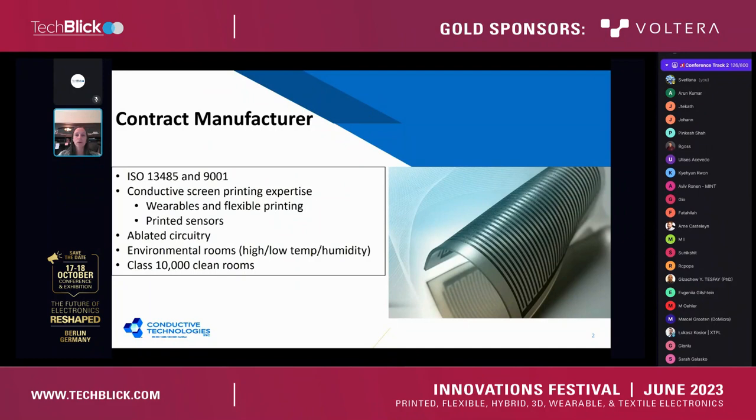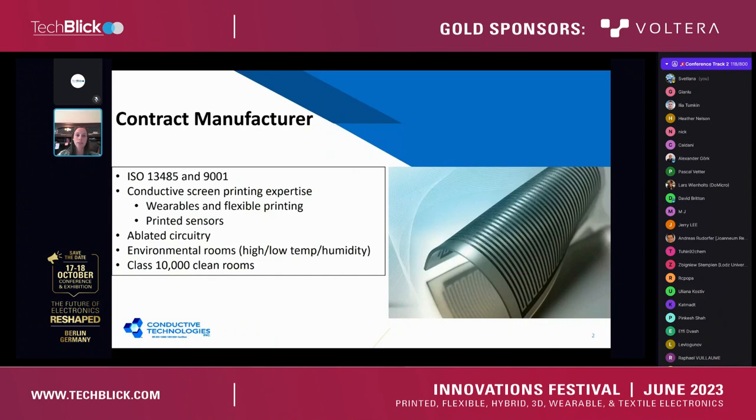One thing that's nice about our manufacturing facility is that if you have certain requirements around manufacturing cleanliness, we have a Class 10,000 modular clean room. We also have other manufacturing space offering high and low humidity as well as high and low temperature control, depending on any chemistries being deposited onto the sensor itself, or if there is a membrane that is sensitive to humidity.